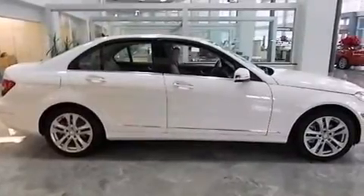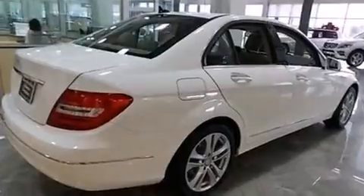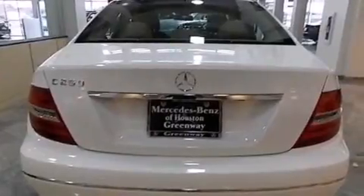Its top features include a navigation system, Bluetooth mobile device connectivity, a rearview camera, keyless go, a sunroof, heated seats, and XM satellite radio.